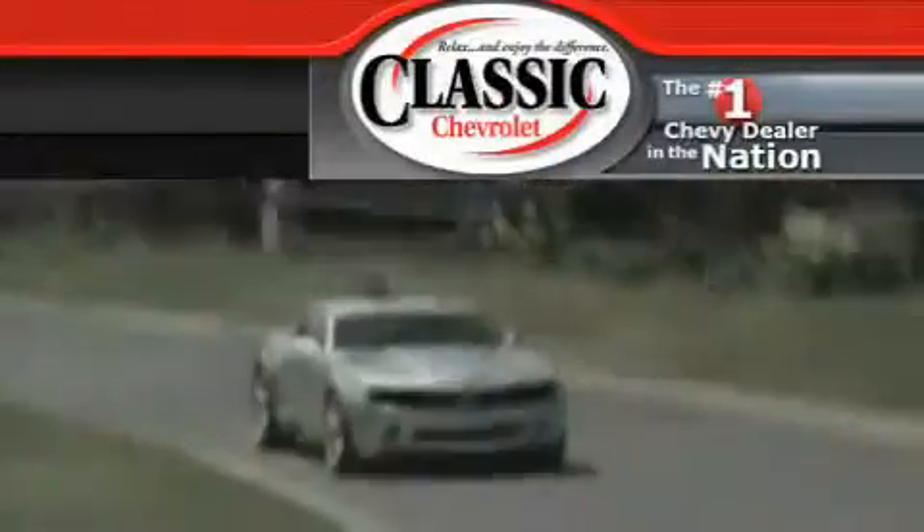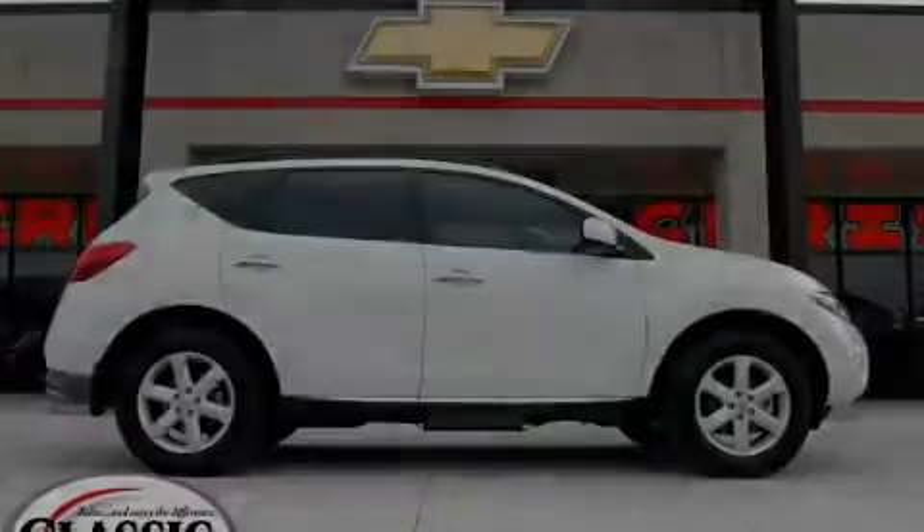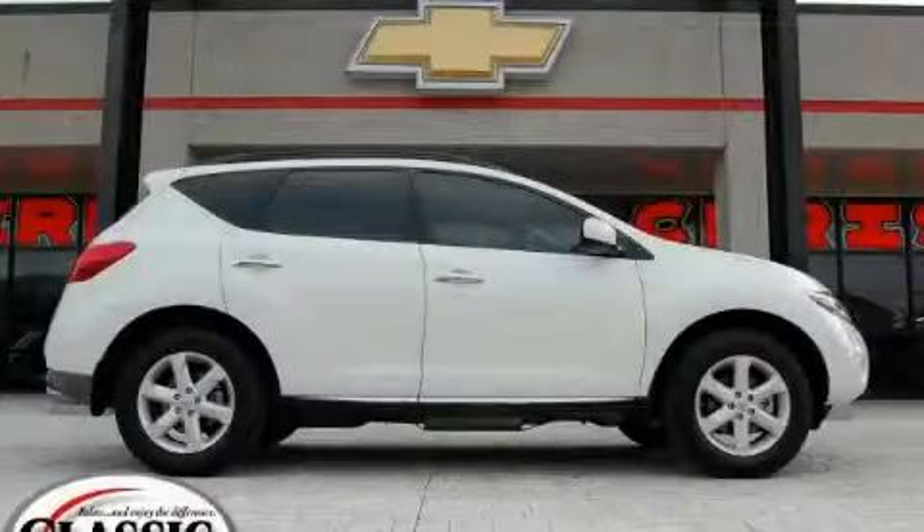Another fine vehicle offered by Classic Chevrolet. This is a 2009 Nissan Murano — safety, space, and comfort.